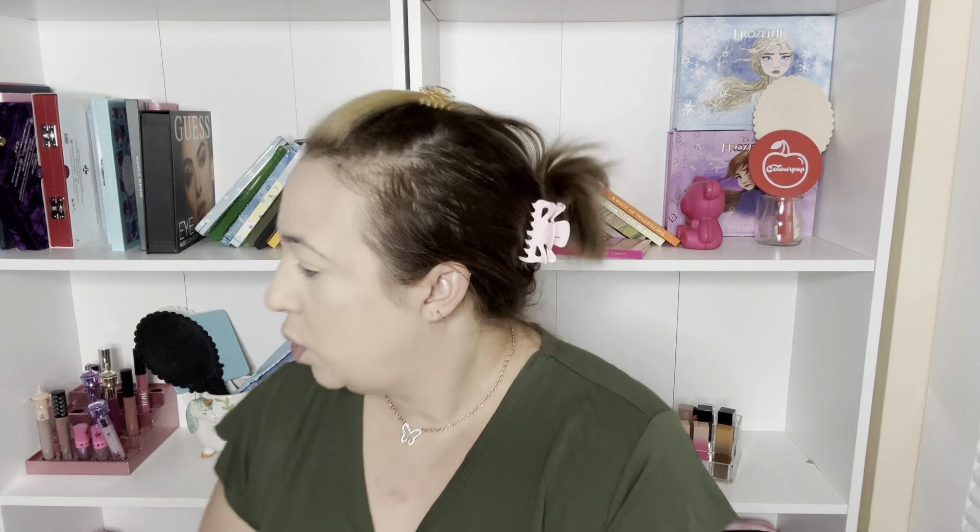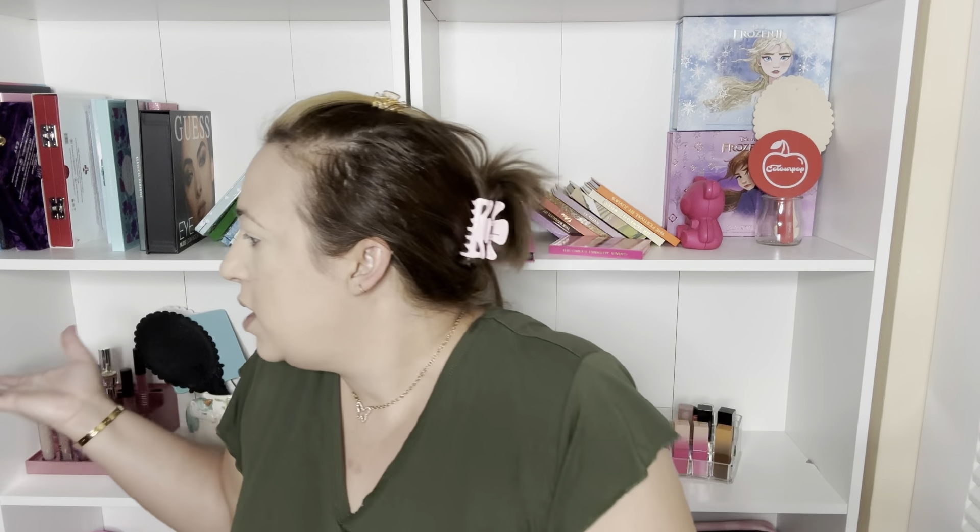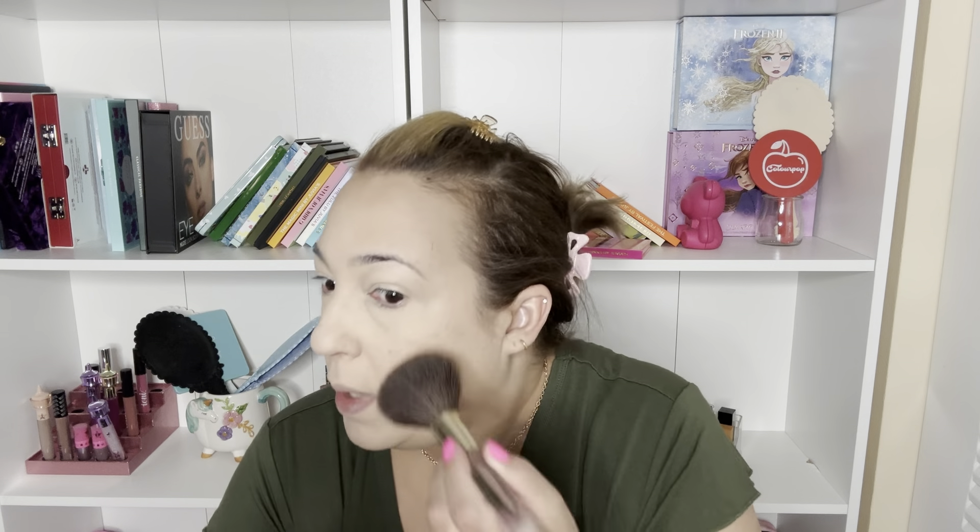Next we're going into contour. I'm going a little bit fast because in the mornings this is just how I do it. I'm going in with my Color Pop Coconut Talk to the Palm bronzer - I think this one is really good for everyday use. It's very natural-looking, so you don't have to worry about going wrong. It looks really natural in all the right areas, and I add a little bit here and here as well.